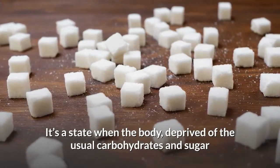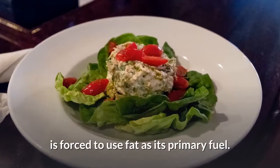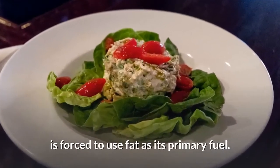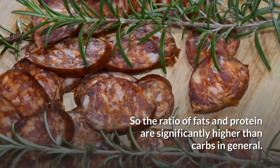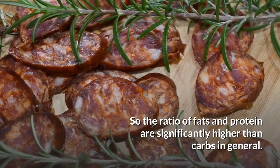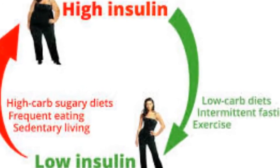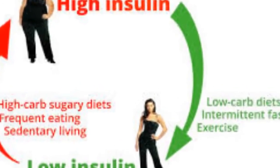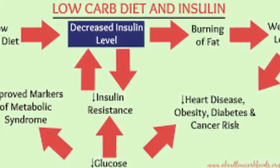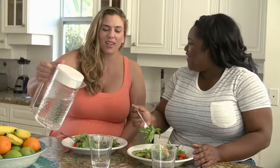Ketosis is a state when the body, deprived of the usual carbohydrates and sugar, is forced to use fat as its primary fuel. So the ratio of fats and protein are significantly higher than carbs in general. Of course, consuming less carbs also means lowering the amount of insulin in your body — less insulin means less glucose and fat storage.